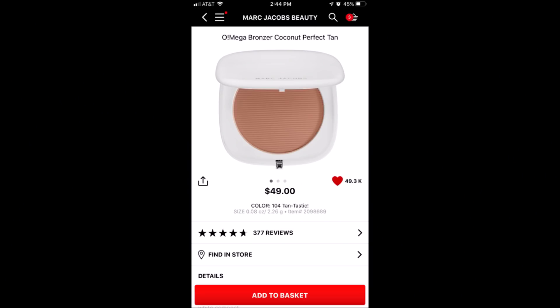The Tantastic Omega Bronzer — I'm wearing this today. If you're always looking for an amazing bronzer, this is amazing. If you're somebody who's been wondering if it's great, it is, and you should try it.